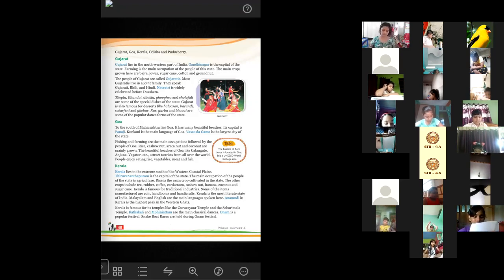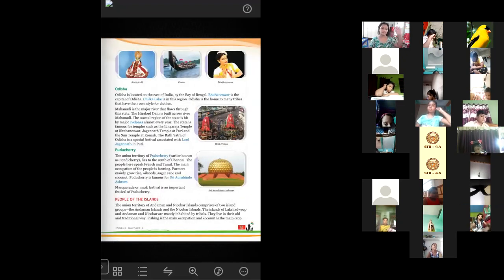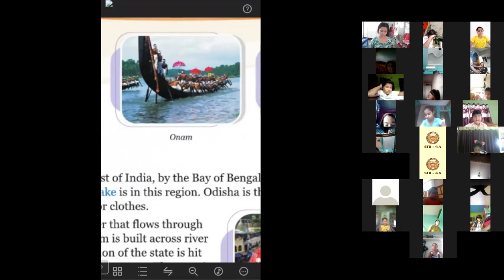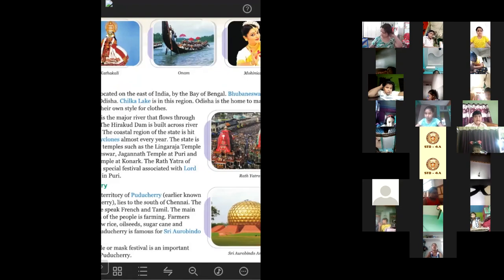Kathakali and Mohiniattam are the two famous classical dance forms of Kerala. Onam is the popular festival celebrated here. Snake boat races are held during the Onam festival. This picture in your book is of the Onam festival — you can see the front part of these boats is shaped like snakes, so they are called snake boats. So many people participate in this race on the water during the Onam festival.